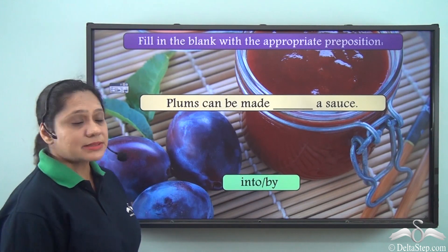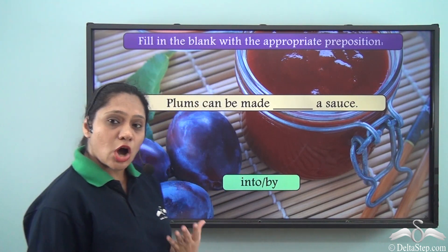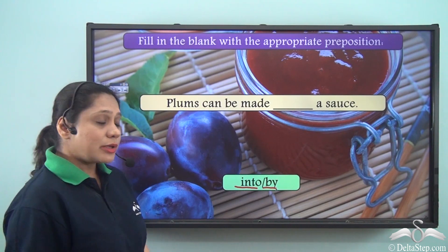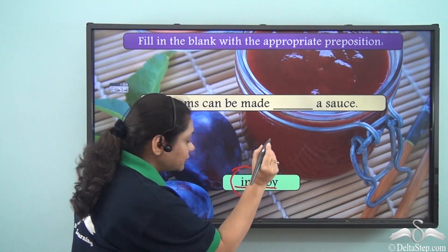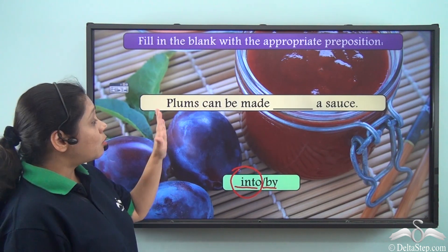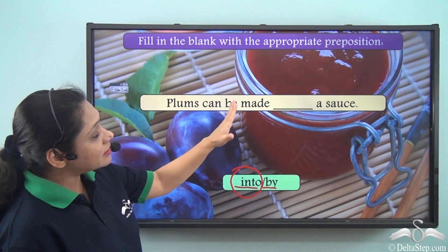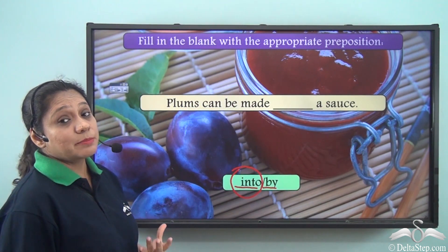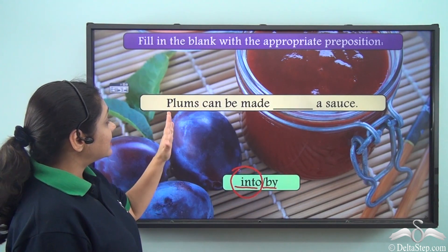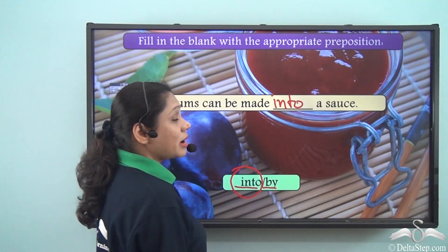What about this sentence? Plums can be made ___ a sauce. The options given to us are INTO and BY. We know that we use the preposition INTO to show a change of state or transformation. Plums can be transformed into a sauce. So we can say: plums can be made into a sauce.